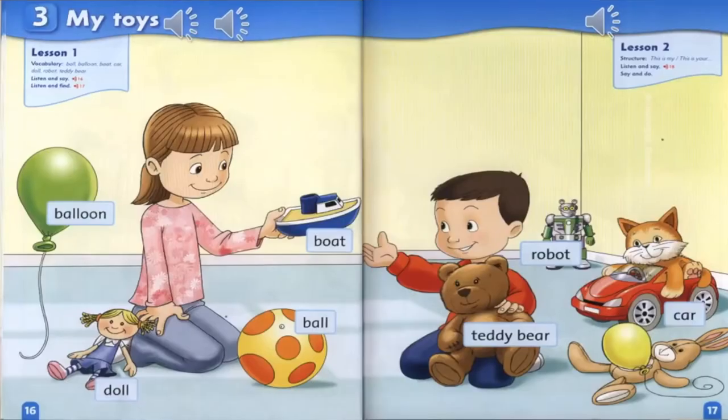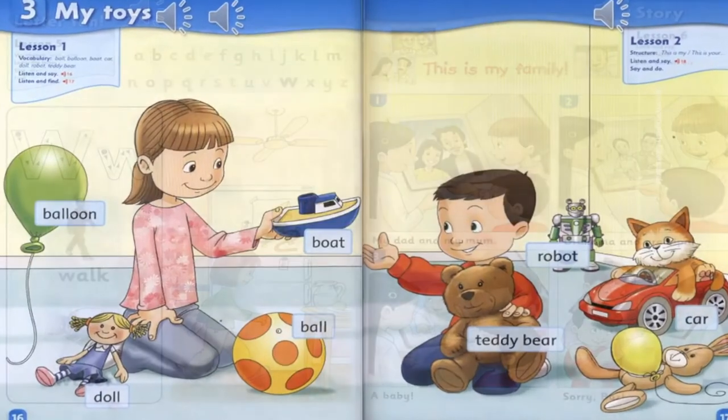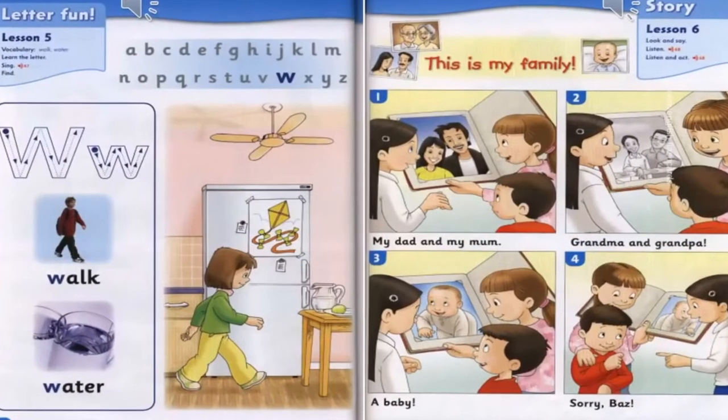In addition, it teaches phonics through catchy songs to help children learn the names and recognize the sounds of English letters. The course book also includes values lessons that help children learn social skills through examples of good behavior in real-life situations. Furthermore, numbers lessons enhance young learners' basic mathematics skills.